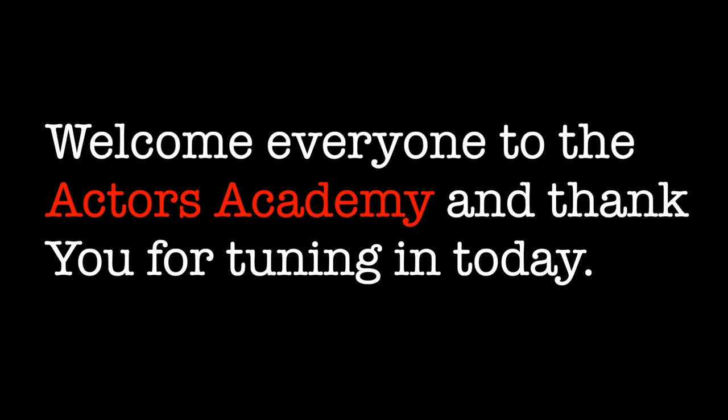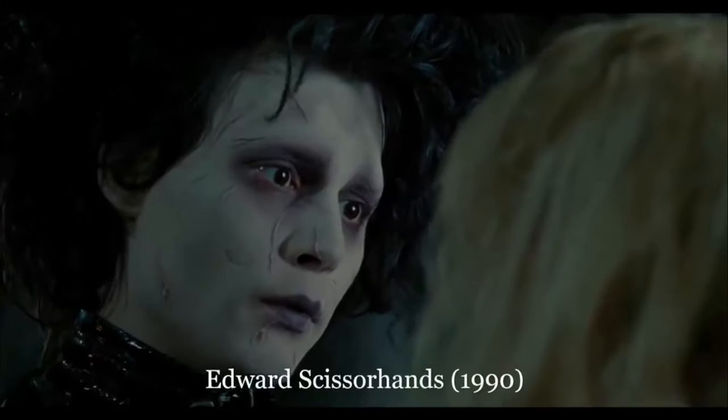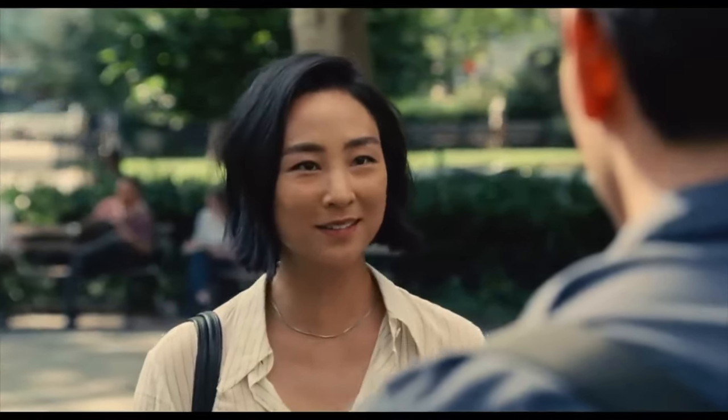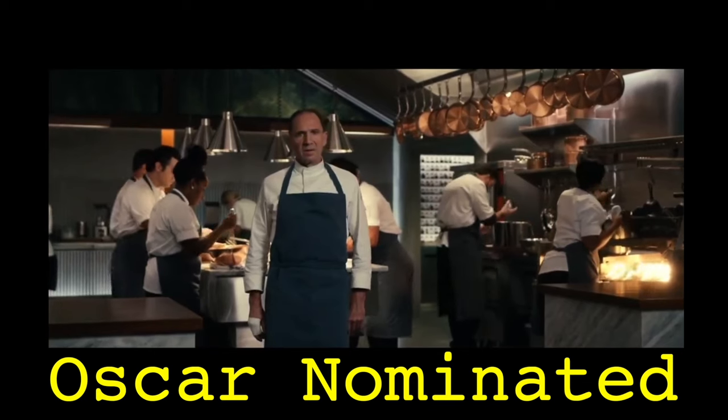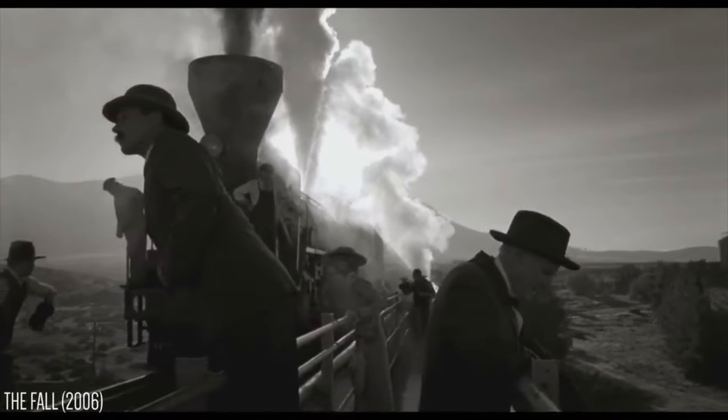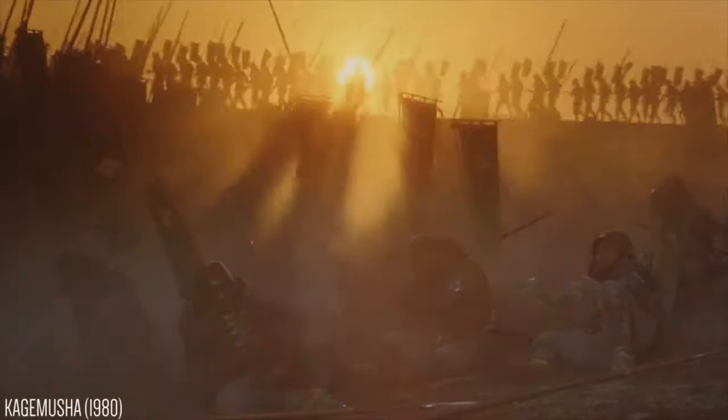Welcome everyone to the Actors Academy. Thank you for tuning in today. I'm going to create one of the most valuable videos you're ever going to watch as an actor — this is the type of video I would have loved to have seen years ago. Today, you're going to learn from an Oscar-nominated actor and a Golden Globe winning actress. One of the best ways to learn acting is by seeing acting in the process and by watching great actors who have already made it.